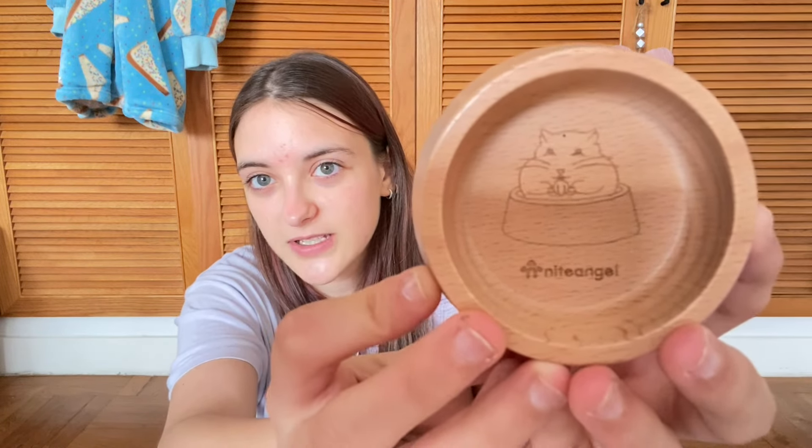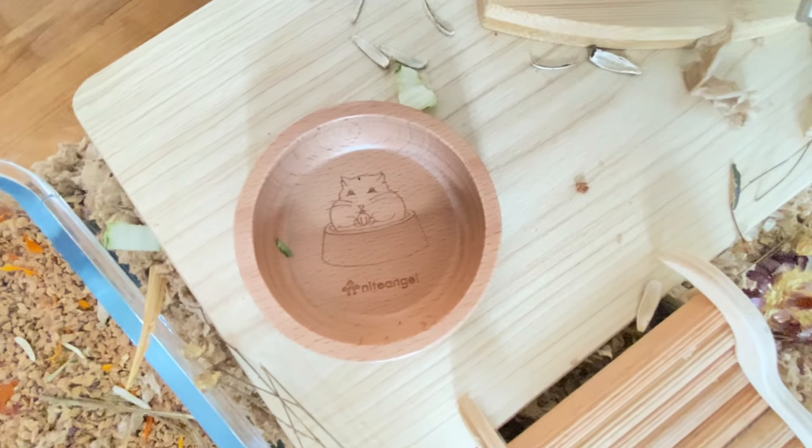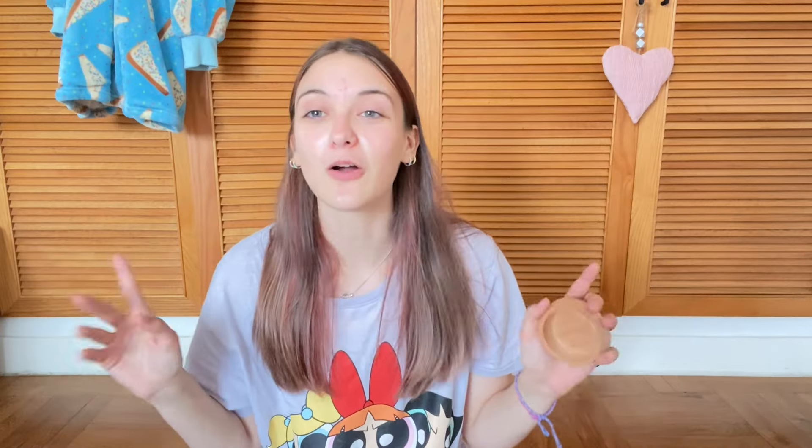The first thing I'm going to show you is this adorable Night Angel bowl. I didn't even realize they had this, but there's a little hamster with a seed on it — it's the cutest thing. I got one each for Sunny and Latte, because I scatter feed their seed mix, so they've each got their own bowl. I love it so much, 10 out of 10.